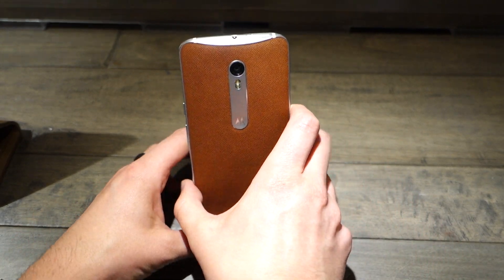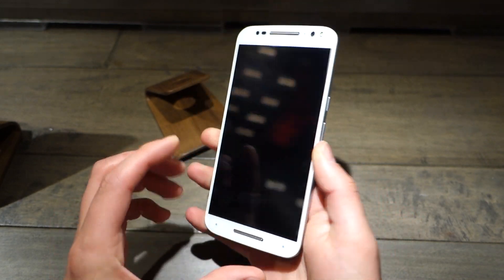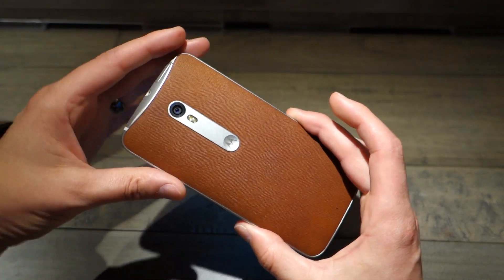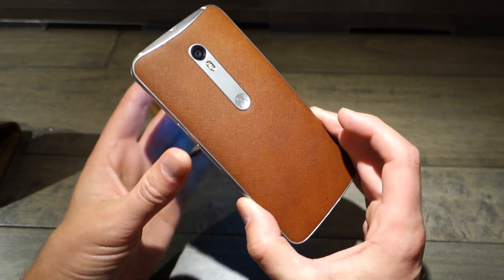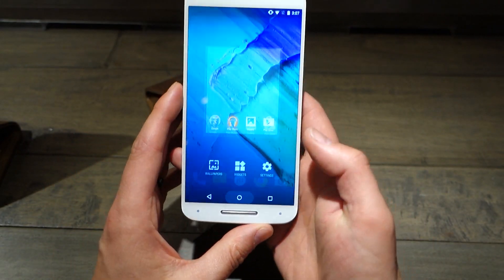Hey, what's up guys? Welcome back. Kellen here again with the Moto X Pure Edition. Motorola is letting me get my hands on it once again, and I just wanted to take it for another tour. I know pre-orders are going to be open, and some of you are going to be ordering this, and maybe you just wanted another look at it — we're excited to get our hands on it again.